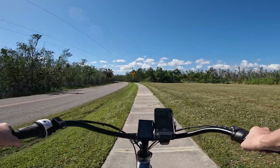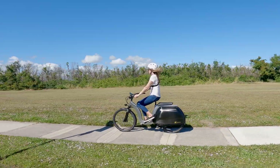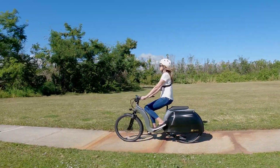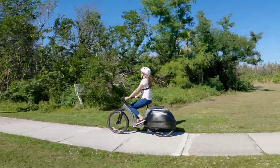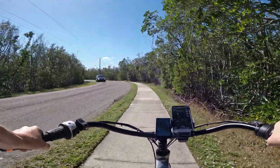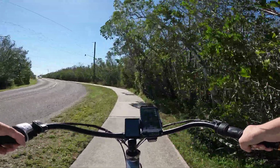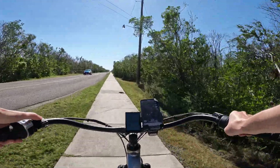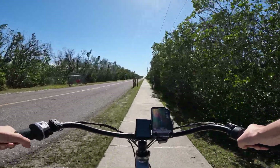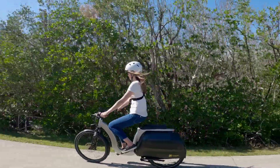I'm in that first gear and have the throttle twisted back all the way, and I'm hitting about 12 miles per hour — that's where I'm kind of capped out. That's when I have to start shifting gears in order to move up to my top speed. When shifting with a bike like this that has an internal hub, you're going to want to let off of any kind of load and then shift. Moving up into the second pedal assist mode, the throttle is fully back and I'm in second gear — I've already gone up to about 14 and a half miles per hour.